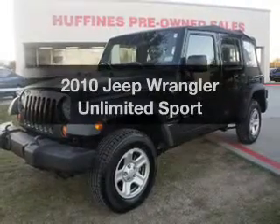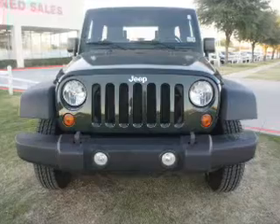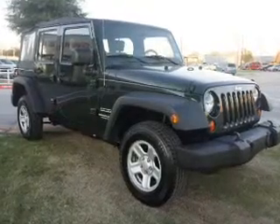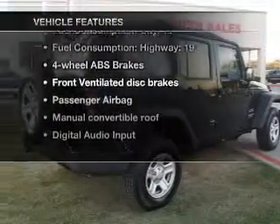Check out this 2010 Jeep Wrangler Unlimited. This is the set of wheels you've been looking for, with a reliable 6-cylinder engine connected to a smooth-shifting automatic transmission. Anti-lock brakes help you bring your vehicle to a safe stop. Plus, enjoy these notable features that are included in this vehicle.